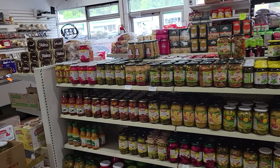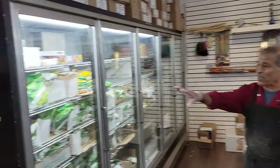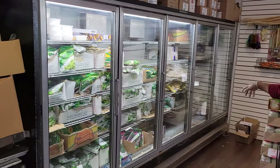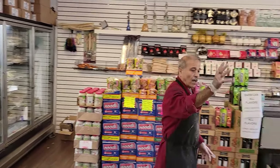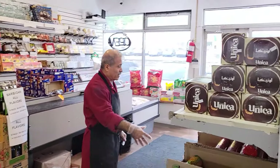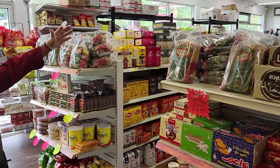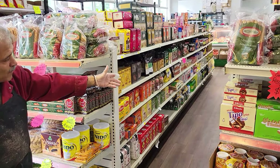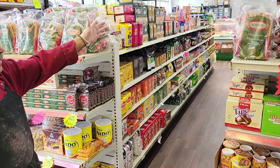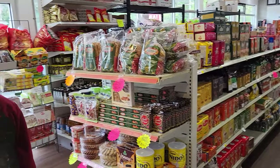We bring everything from the Middle East. We got a lot of coffee, tahini, frozen product from Egypt. We have the phyllo dough, we got the kunafa dough, and all that stuff coming from the Middle East. Large selection of coffee. And all kinds of hot spices from Turkey — eggplant, stuffed grape leaf. That's impressive.